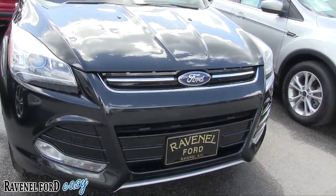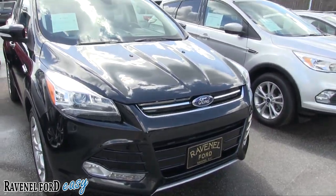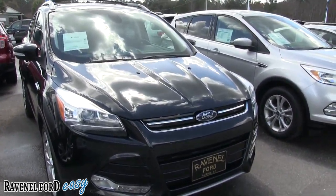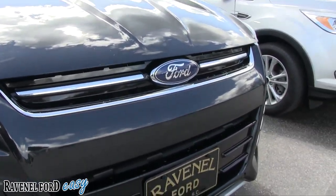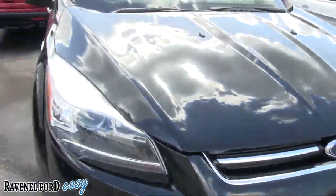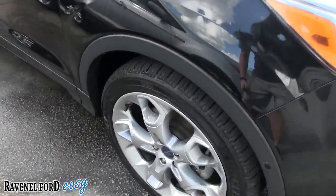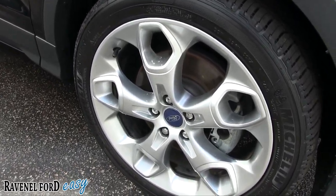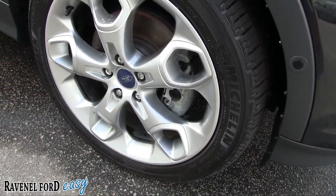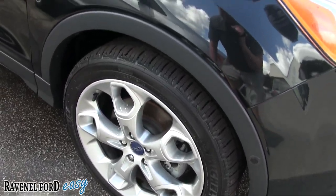So far the front end's looking good, as you can see. The Titanium package basically means, in layman's terms, fully loaded — it's going to have a lot of features on it. Front end's looking good; I like the black exterior. Titanium gives you these wheels here — Michelin tires, good-looking wheels. 19-inch with a 235/45 series tire, plenty of tread.